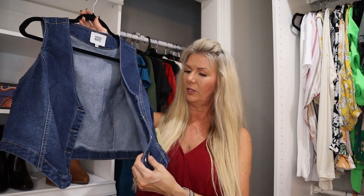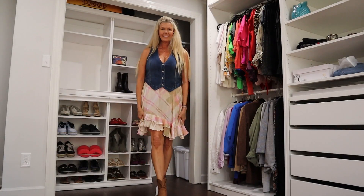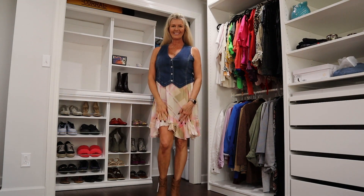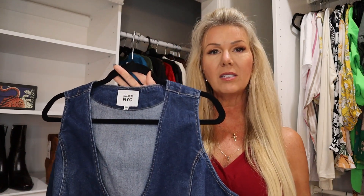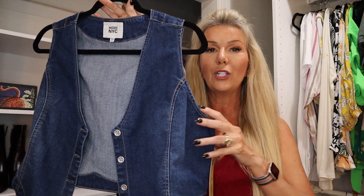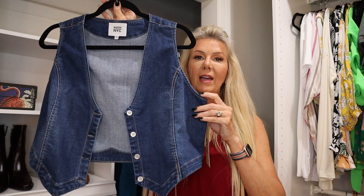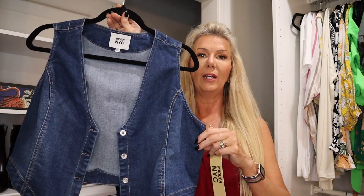Next up is a little button front denim vest — it's kind of cropped, by Madden NYC. This little vest was $16.50 and it has all the Y2K feels. I'm showing it over the Free People dress I received in my last Stitch Fix unboxing. I thought it would be cute for an outside event, like a country concert — all that western-inspired fashion is really going to be hot this fall. I paired it with a little slip dress and brown booties and thought it made a really cute outfit.